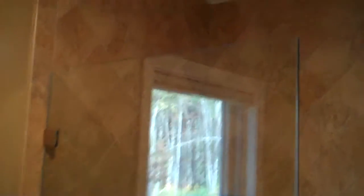Custom frameless shower doors. A little seat in there. I'm going to show you a little bit of the shower.